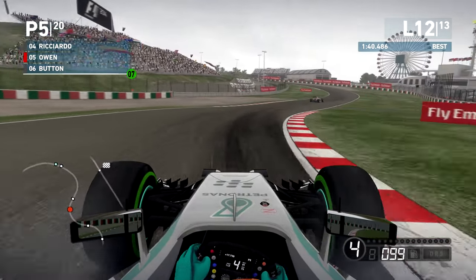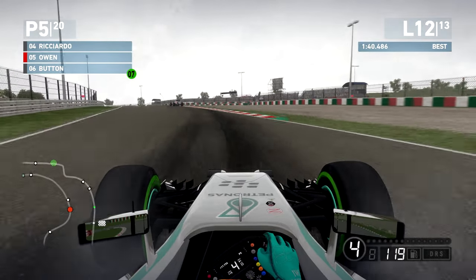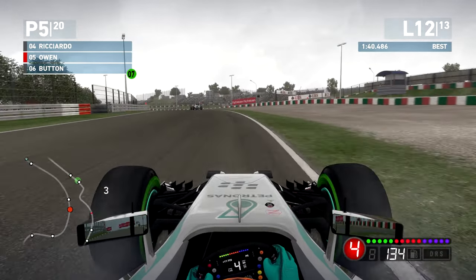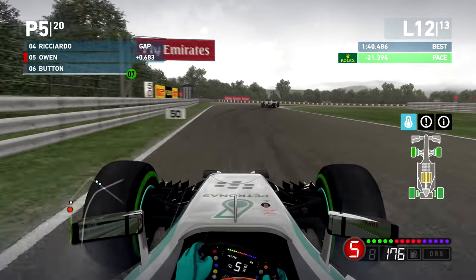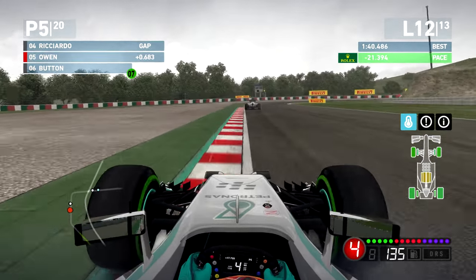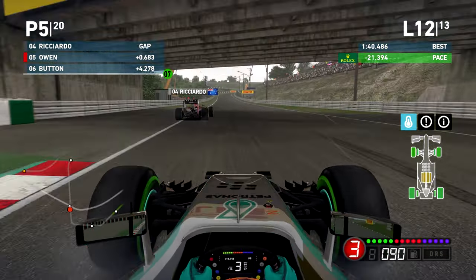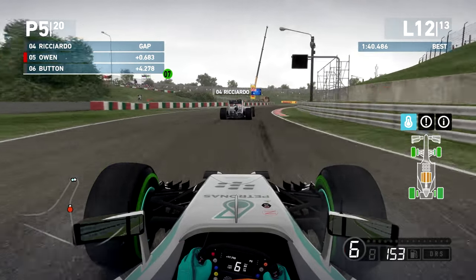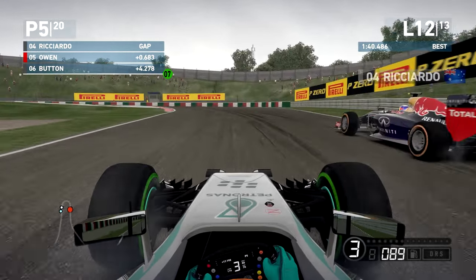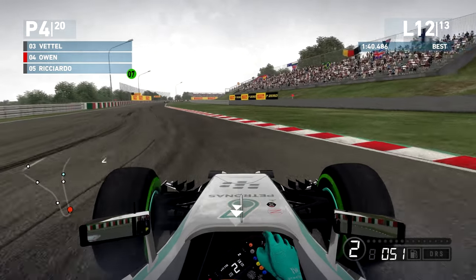Two laps to go — we have a run on Jenson Button down towards 130R. Going up the inside, taking the position. Now closing in on Daniel Ricciardo. DRS has not been disabled yet. Rolling up this hill — going for it into the hairpin. We're going for the move and job done, already clear. We'll take the position. We can definitely get second place here but we still need something biblical to happen to beat Lewis Hamilton — he's already heading through the S's with a significant gap.